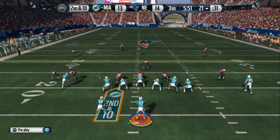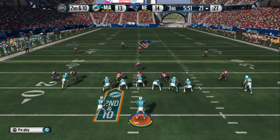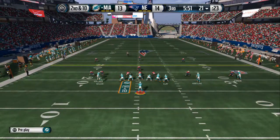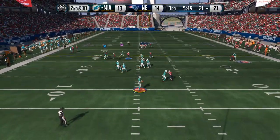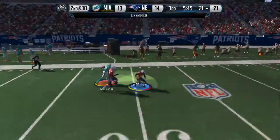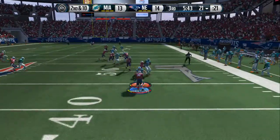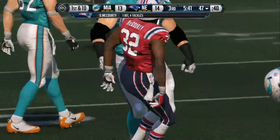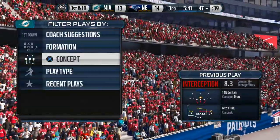Plenty of defensive backs out on the field for this one. Tannehill standing back in the shotgun ready for the snap. Looking long. Devin McCourty gets the theft. Breaks away. In on the stop. That was an awesome job by the defense. They just read the quarterback's eyes. They got in position and they made the interception.